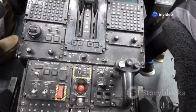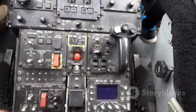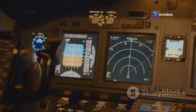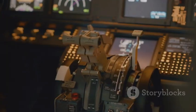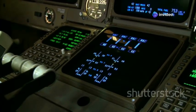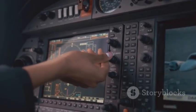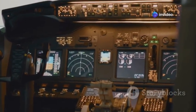As technology advanced, the need to modernize the A-10 became increasingly clear. The Precision Engagement program in the 2000s was the answer. This ambitious initiative transformed the A-10 from a purely analog platform to a digitally integrated powerhouse, ultimately creating the A-10C variant — a true leap forward in capability. At the heart of this transformation, the cockpit was completely overhauled, replacing old dials and gauges with digital multifunction displays, providing a wealth of information at the pilot's fingertips, including detailed maps, sensor data, and weapons data.